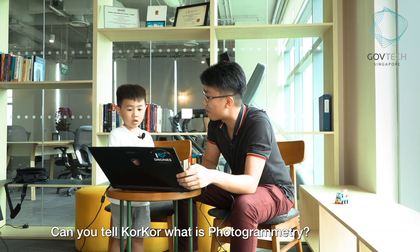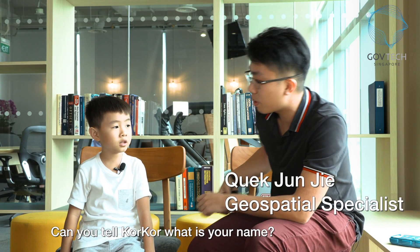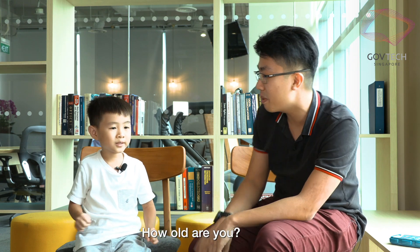Elias, tell KokKor what's photogrammetry. Can you tell KokKor what's your name? Elias. So how old are you? Four years old.